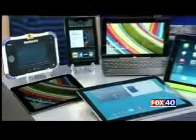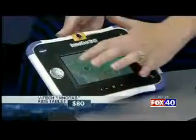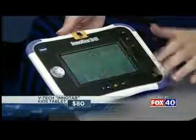For pre-K to about second grade, Hubbard suggests an item like the VTech InnoTap, priced at $80. You can decide how much screen time they get, monitoring their progress on apps, and assess whether it's really educational.